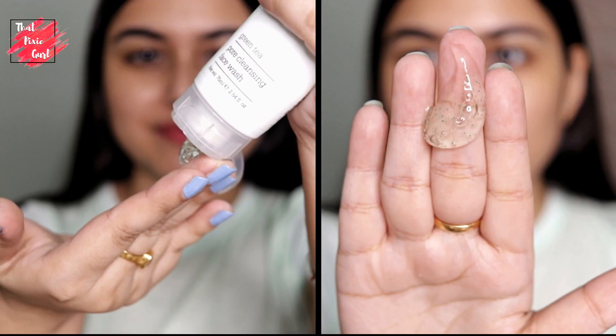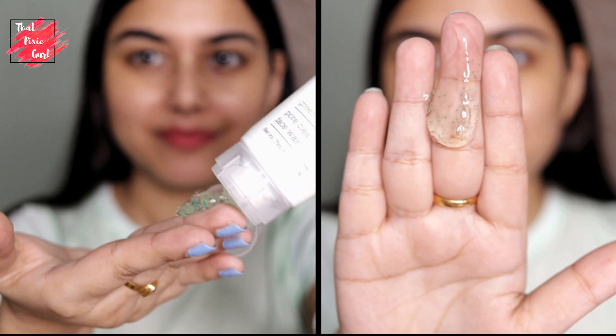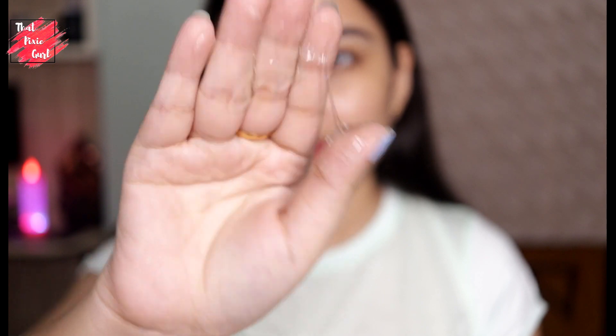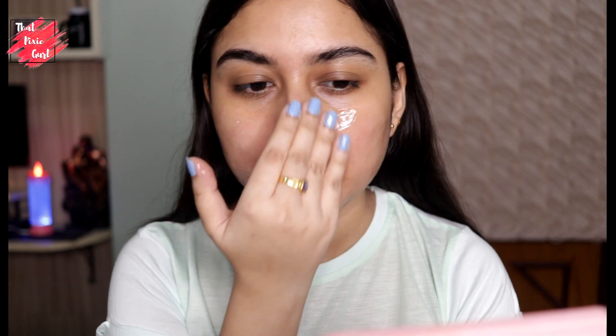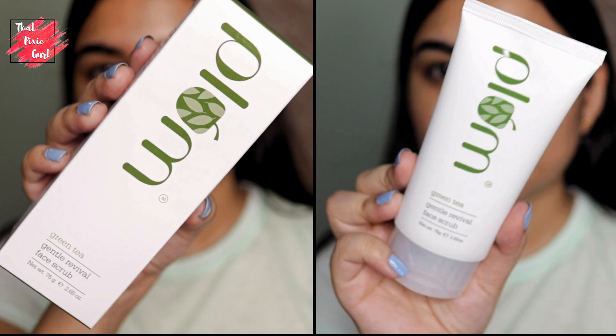Starting with the Plum Green Tea Pore Cleansing Face Wash — this is a foaming face wash designed for oily and acne prone skin. I have super oily, sensitive and acne prone skin and it suited me perfectly. Plum Goodness is a cruelty free brand, they are 100% vegan, SLS free and also paraben free.